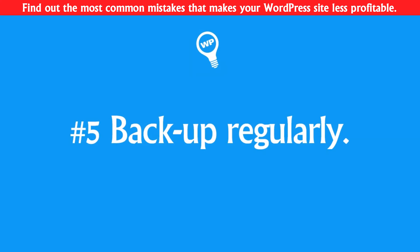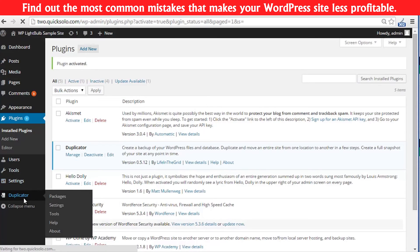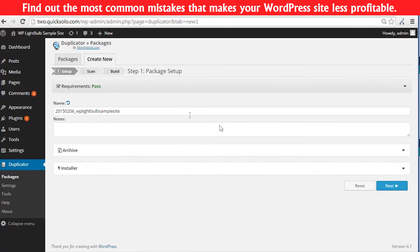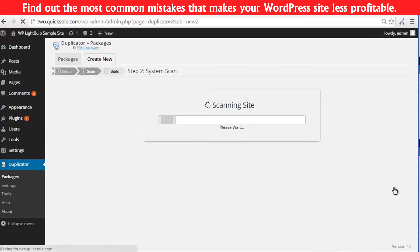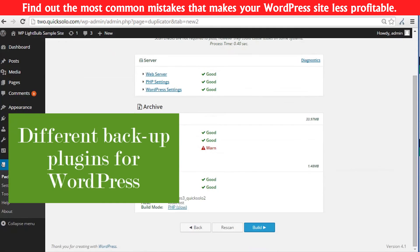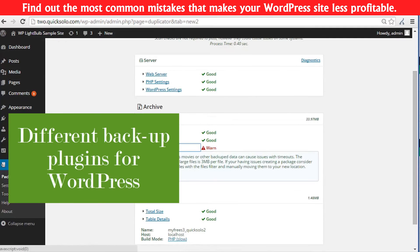Number five: backup. Simply backup your website regularly. I personally use the Duplicator plugin — it is very simple to move any WordPress website any way you want. You can also check out my video on different plugins for backup and restore of a WordPress website by clicking somewhere here.